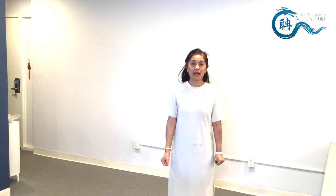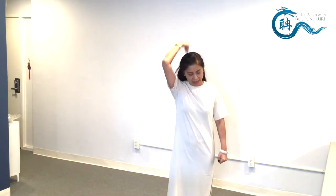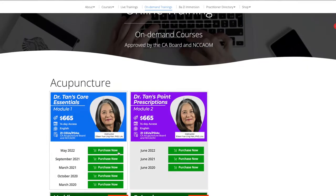I have my model here, Sean — come on in. Here's Sean, my model. Now, in Chinese medicine, what I practice is called the balance method.